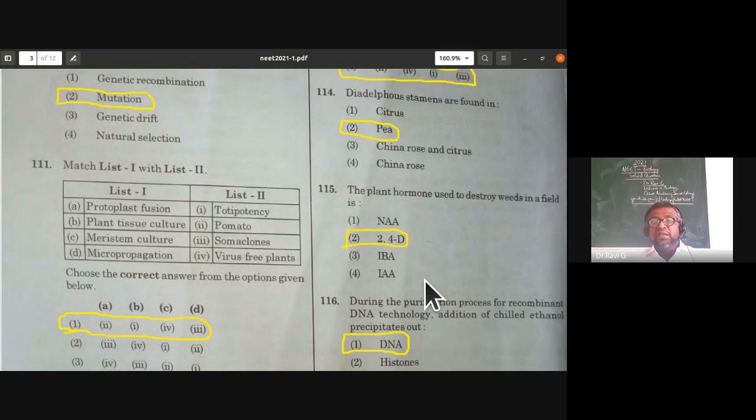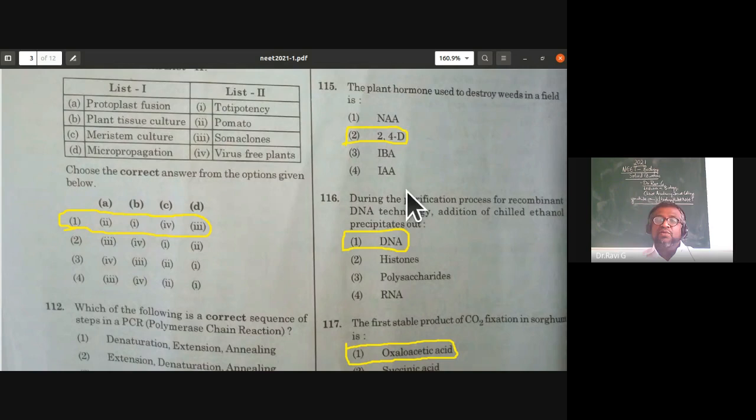The plant hormone used to destroy weeds in a field — especially dicot weeds — used as a weedicide is 2,4-dichlorophenoxyacetic acid (2,4-D). While there are other auxins, they are not used as weedicides. 2,4-D is specifically used as a weedicide to destroy dicot weeds in a field.